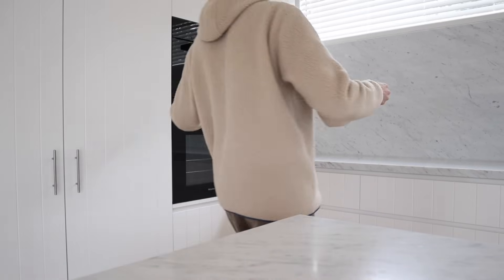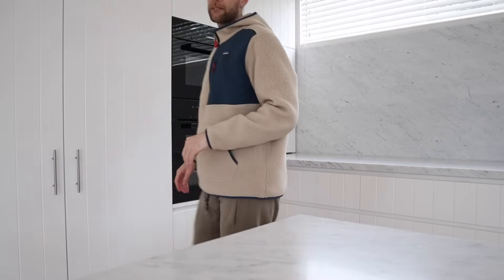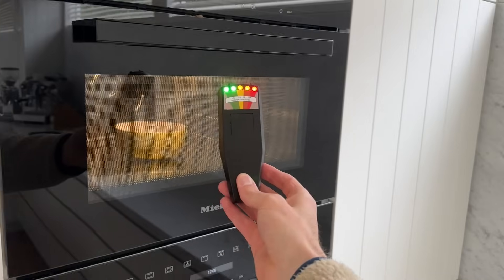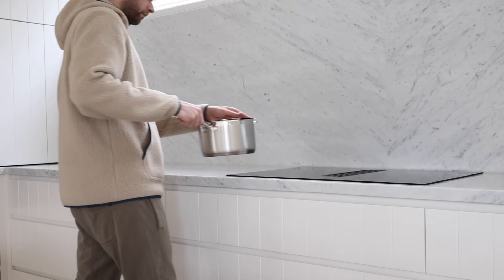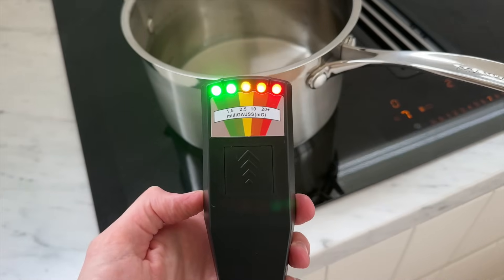First things first, let's check the microwave, as that seems to be what everyone's telling us in the comments that we're driving. You can see the microwave is reading at the maximum, so we know that this thing is working. The other one that's interesting is the induction cooktop, which surprised me — that also has a maximum reading. So if we're following these guidelines, ideally we want the Tesla to be green, not red.